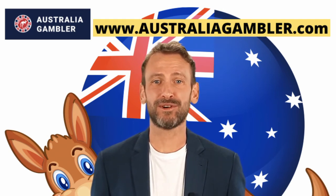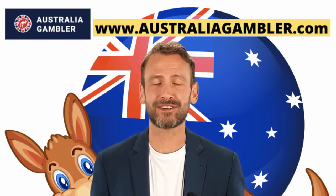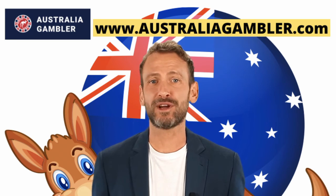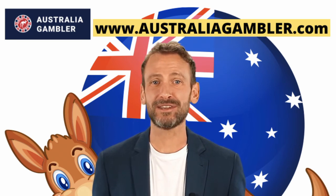There are also various progressive jackpot slots available, developed by Microgaming, NetEnt, and so on. The Aussies can also enjoy more than 200 live-dealer games from Evolution Gaming, NetEnt, and more.